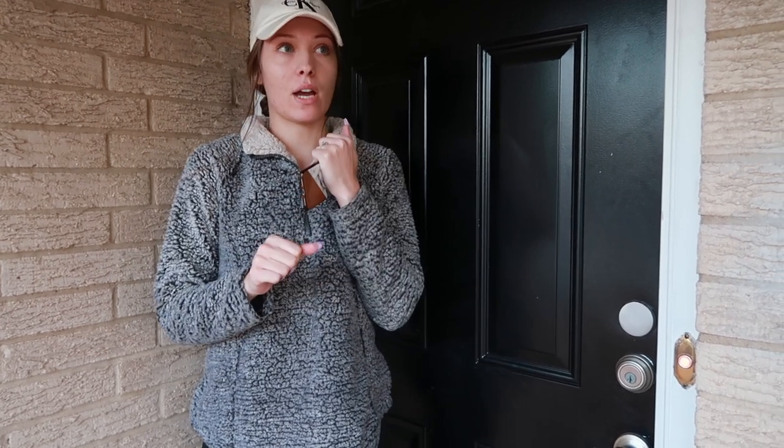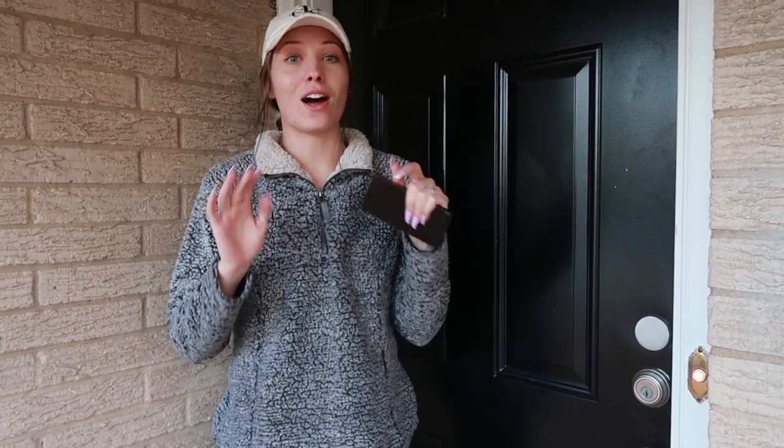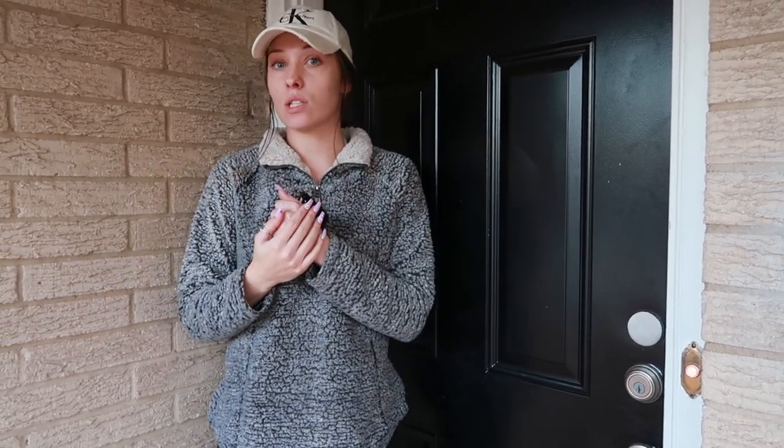I'm gonna give you guys a new house tour. We just moved in like two weeks ago, so the house is not completely finished, but it is majority of the way there. I just wanted to update you guys.